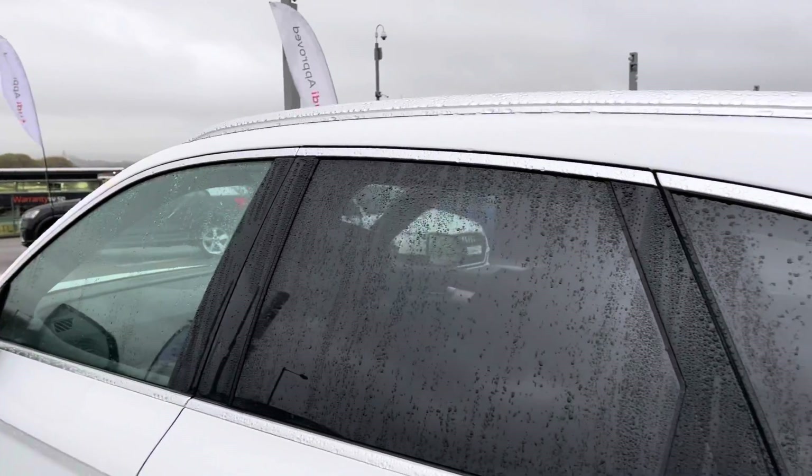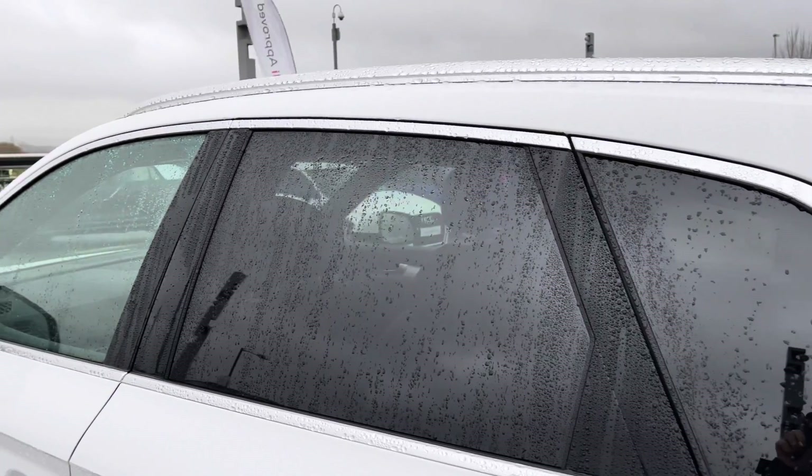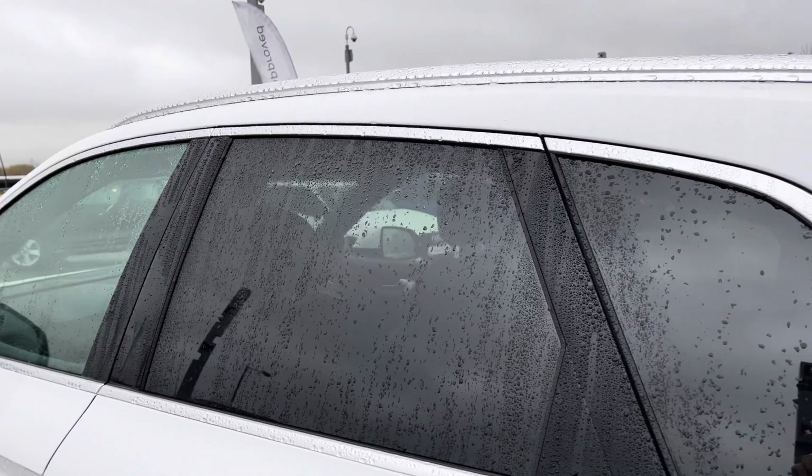It also has the roof rails in aluminium which look really stylish as well as making it really easy to carry any bikes on there, as this is the perfect family SUV.